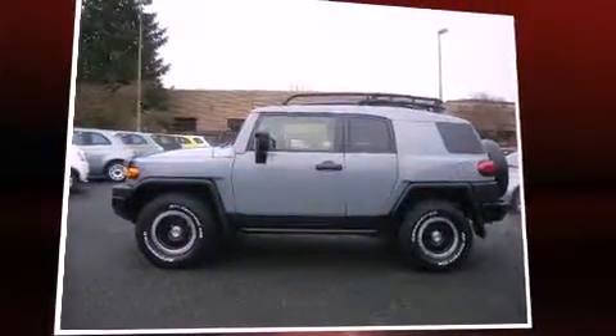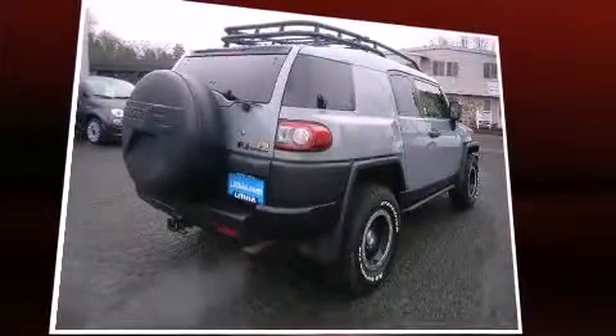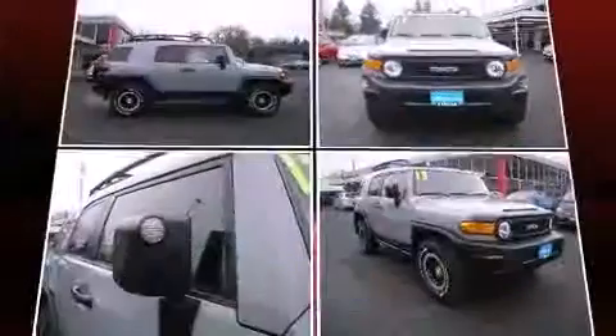Take command of the road in the 2013 Toyota FJ Cruiser. With just over 20,000 miles on the odometer, this four-door sport utility vehicle prioritizes comfort, safety, and convenience.